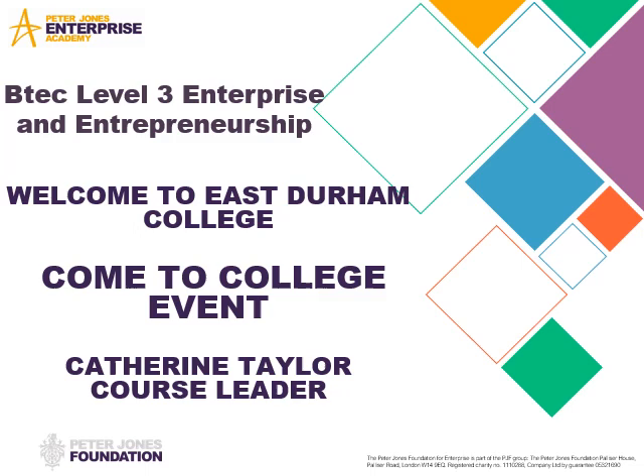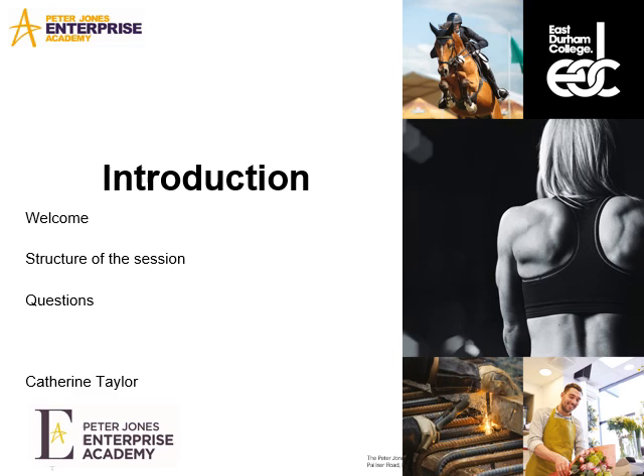Hi, my name is Catherine Taylor. I'm the course leader for the BTEC Level 3 Enterprise and Entrepreneurship Programme, which is part of the Peter Jones Enterprise Academy. I'm going to look at a little bit of the course structure within the Peter Jones Academy.